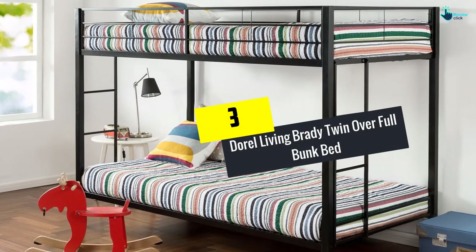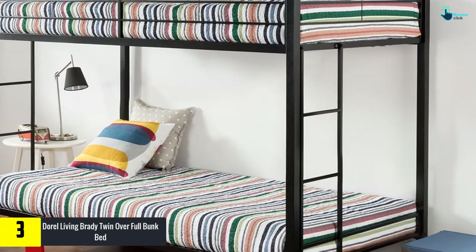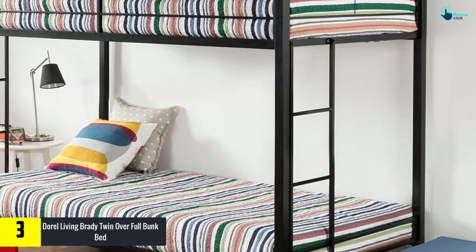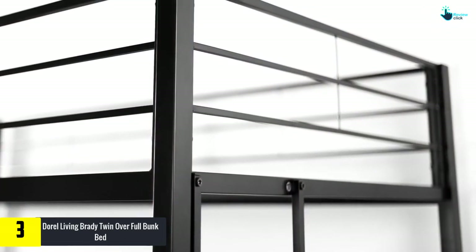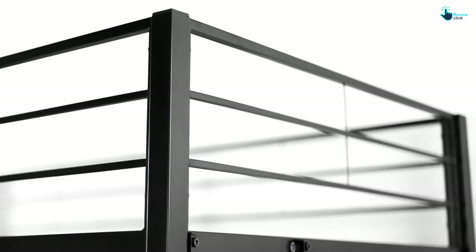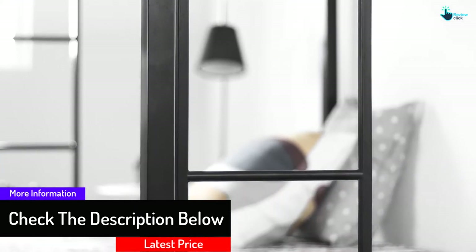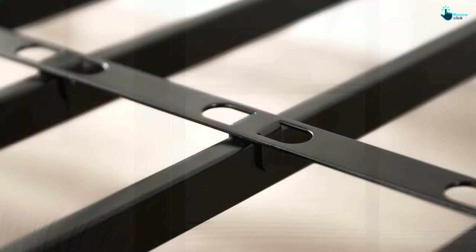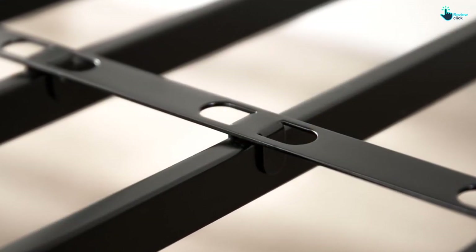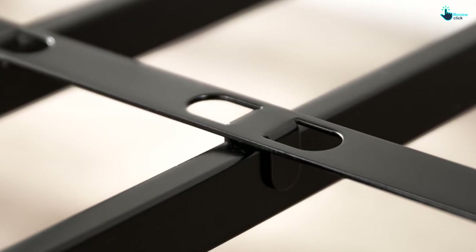At number 3, we have the Doral Living Brady Twin over Full Bunk Bed. This bunk bed is well designed as it solves the problem of space, and these can be separated into two individual beds. They are available in five attractive colors which easily suit every interior. It is a wooden construction and guards the upper bunk. The bed provides much space for kids to sleep, and comes with extended guardrails of five inches. Slats are made available to ensure safety, eliminating the need for box spring. A quick and easy assembly requires less than an hour. The upper bunk is designed for children from six years to young teenagers, and it is provided with four stepped angled ladders.